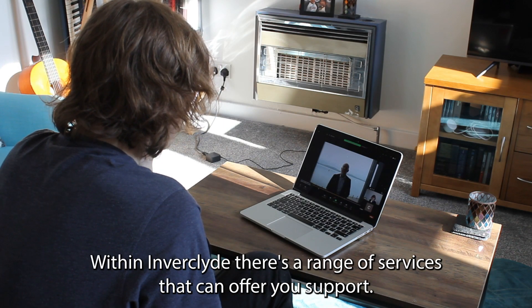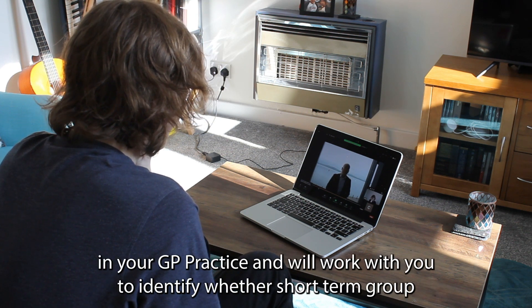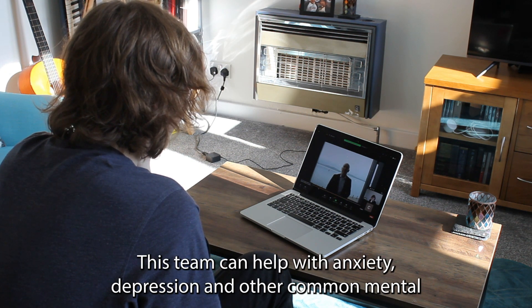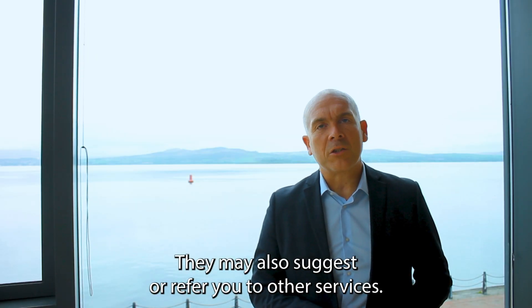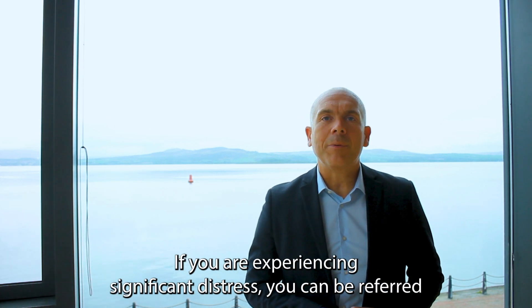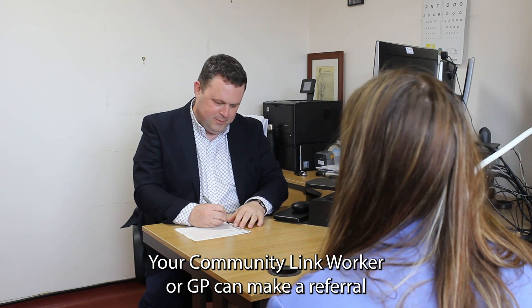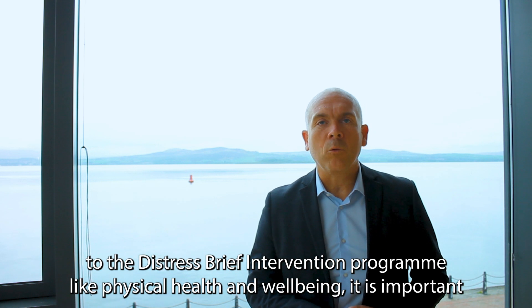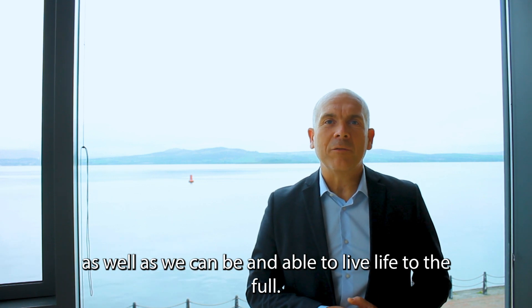Within Inverclyde, there is a range of services that can offer you support. You can self-refer to the primary care mental health team who offer appointments in a GP practice and will work with you to identify whether short-term group or individual support would be helpful. This team can help with anxiety, depression and other common mental health issues and may also suggest or refer you to other services. If you are experiencing significant distress, you can be referred to the Distress and Brief Intervention Programme, which provides intensive support for a short time period. Your community link worker or GP can make a referral to the Distress and Brief Intervention Programme. Like physical health and wellbeing, it is important that we all look after our own mental health and wellbeing.